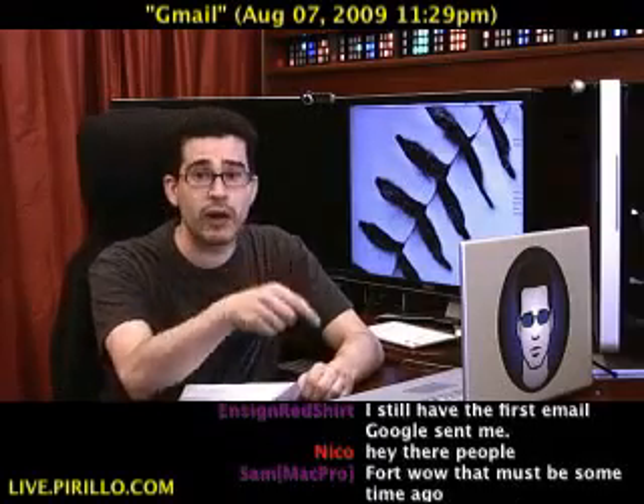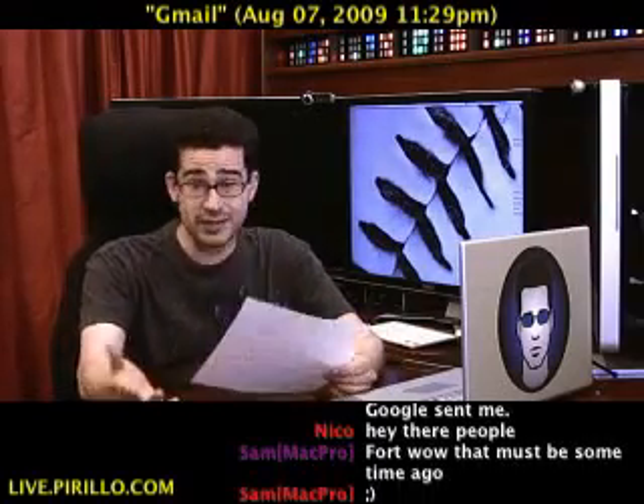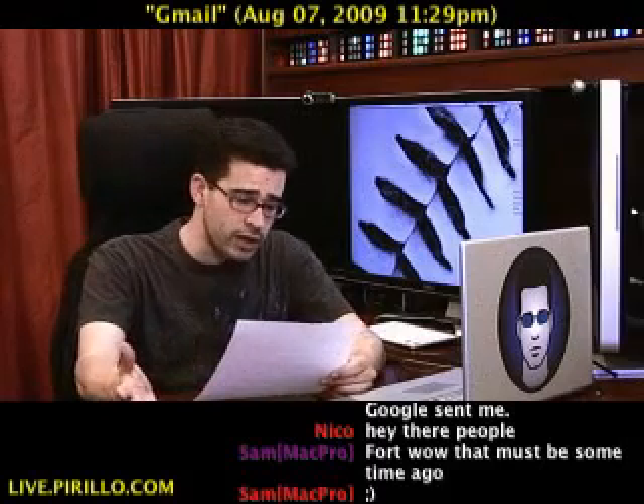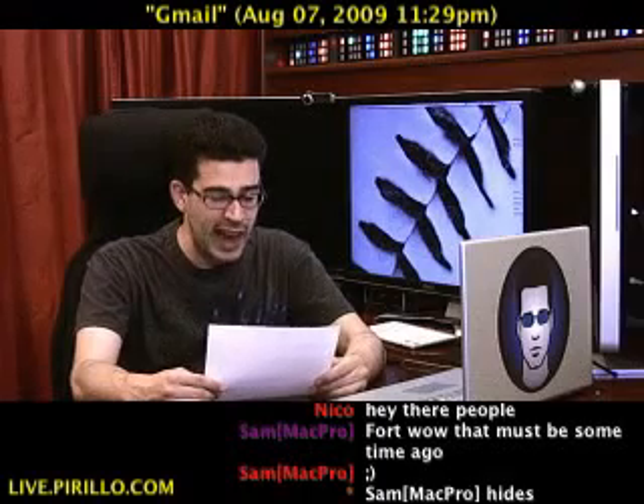I'm like, whoa, how did you do that? Oh, it's a Labs thing. I'm like, well, why didn't I know? I mean, that's the kind of stuff I like turning on sometimes. So here we go — some suggestions for his favorite Gmail Labs features.